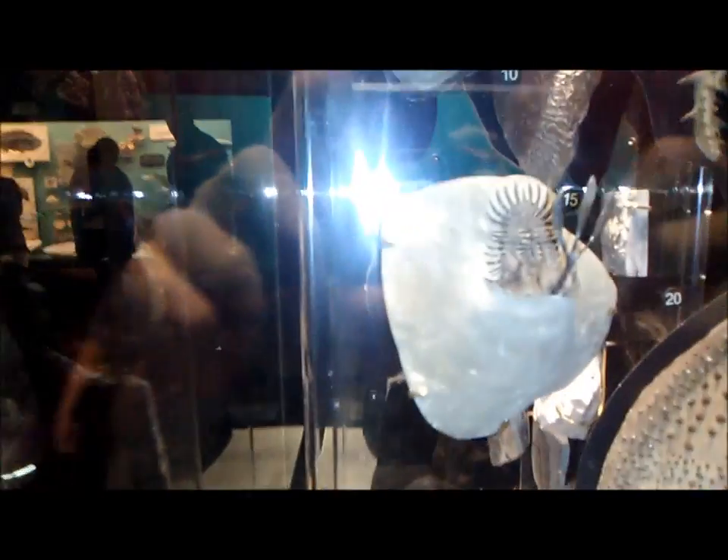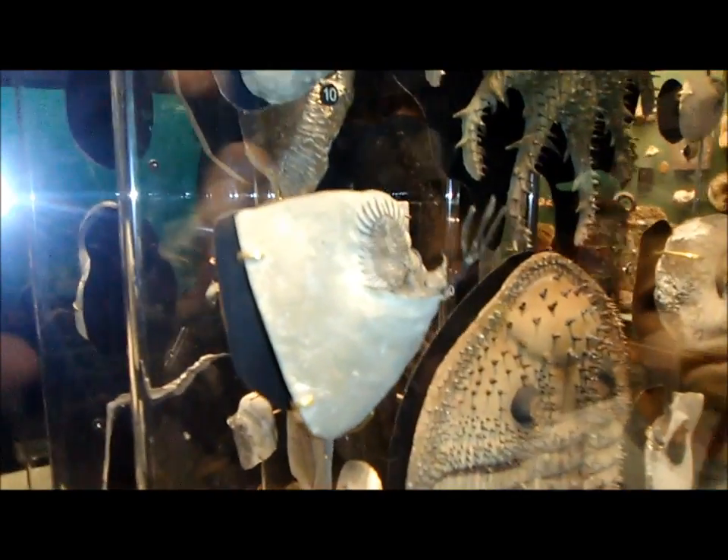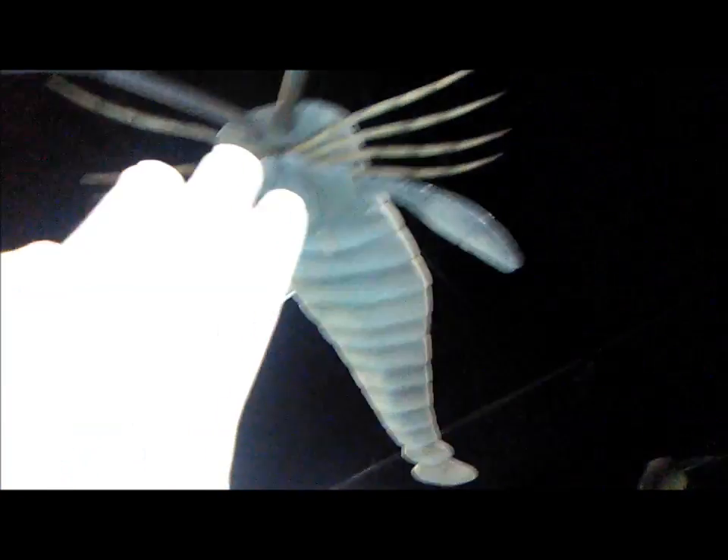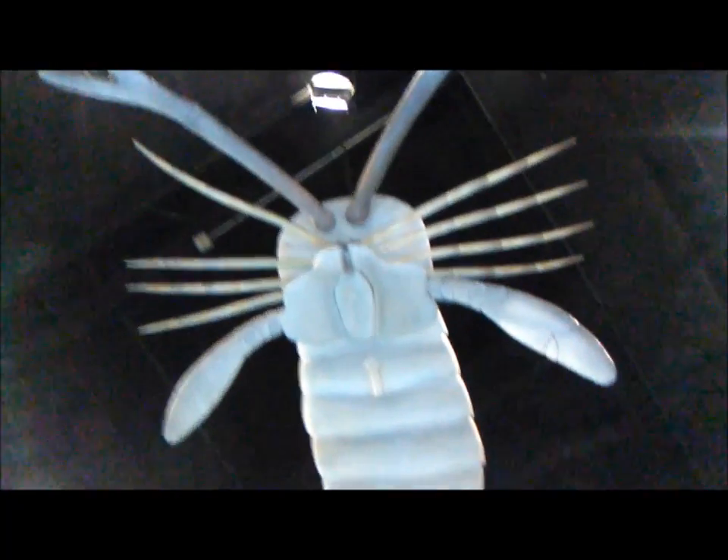These are all trilobites. This one still has the horns preserved three-dimensionally. That is so cool. It looks like we've got some Orthocones — those are about six feet long. And we actually have what looks like a Jaekelopterus up here. That thing is the biggest arthropod ever, pretty much — maybe second to Acapura. This thing is about nine feet long.